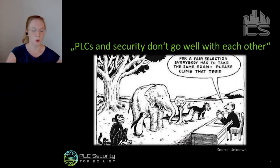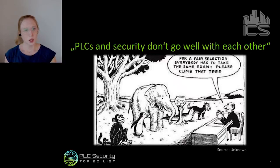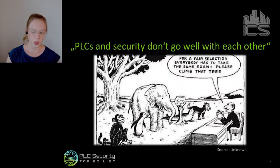It's the same as asking a fish to climb a tree the same way a monkey does — it's just not made for it. But that doesn't mean PLCs are not made for security after all. We just need to rethink how to achieve security for PLCs using its own characteristics.